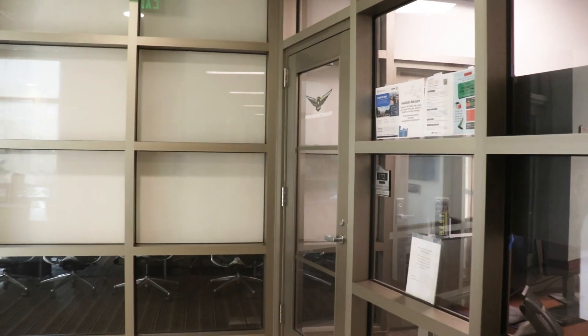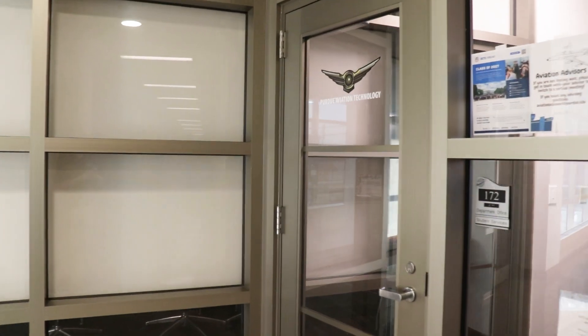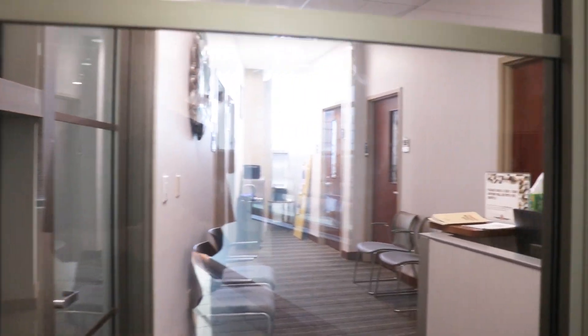The advising offices are located down the hall. All of our advisors are aviation-specific and have an in-depth knowledge of our majors, courses, and lab requirements. Behind me is Neiswanger 145, a classroom and lab space primarily used by students in our Unmanned Aerial Systems program to analyze data collected by drones.